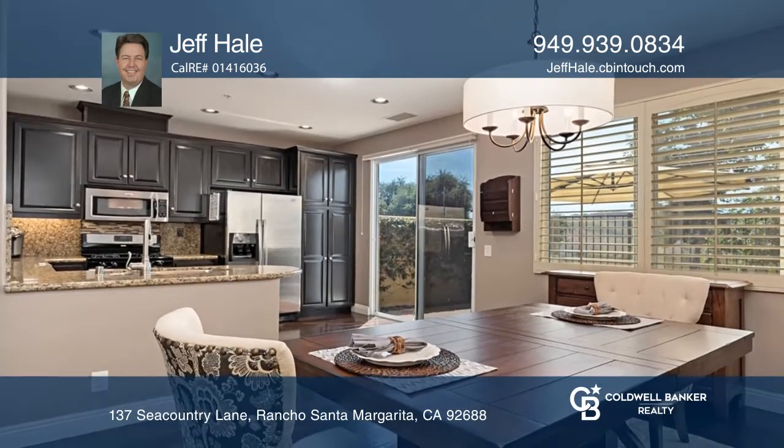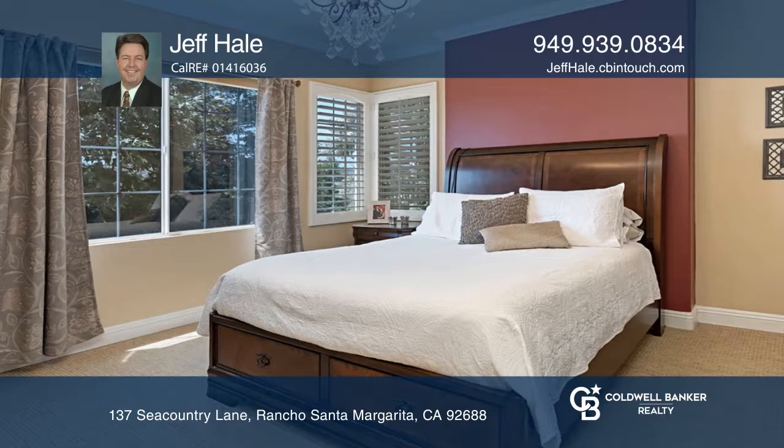Granite counters, wood cabinetry, and stainless steel appliances complement the kitchen, while the family room has a fireplace and is open to the living room.